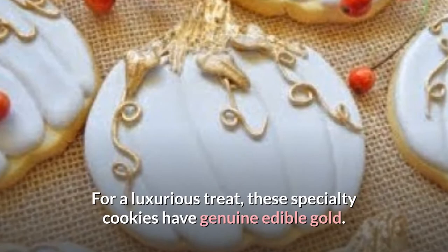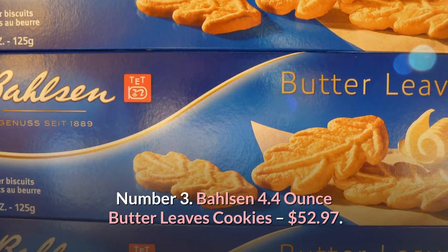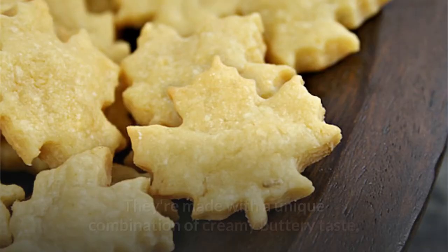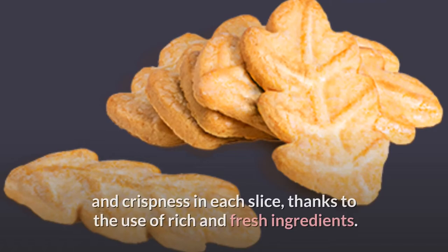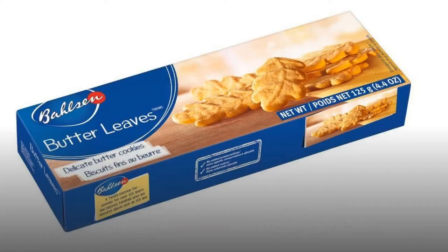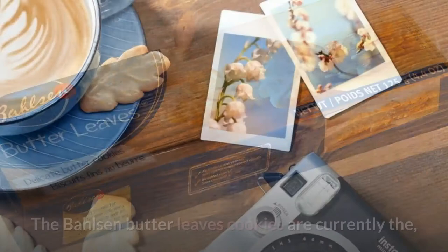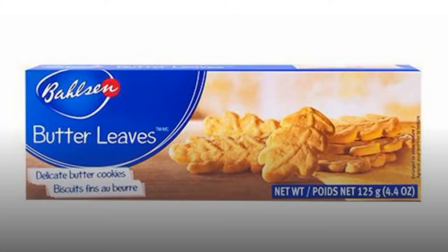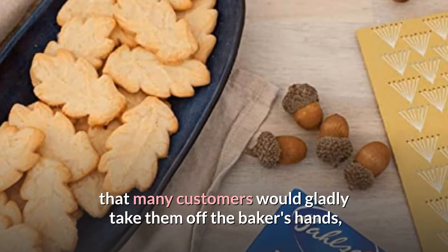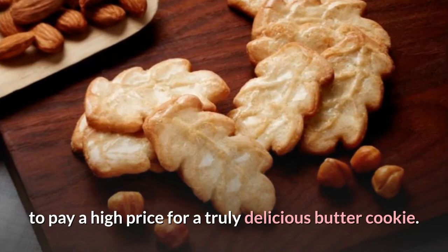Number 3: Balsan 4.4-ounce Butter Leaves Cookies — $52.97. The most expensive butter cookies we've seen are Balsan Butter Leaves. They're made with a unique combination of creamy buttery taste and crispness in each slice, thanks to the use of rich and fresh ingredients. They melt in your mouth and are vegan, gluten-free, and kosher approved. There are just 12 cookies in total, weighing 4.4 ounces and costing $52.97. The Balsan Butter Leaves Cookies are currently the world's third most expensive cookies for commercial sale, and many customers would gladly pay a high price for a truly delicious butter cookie.